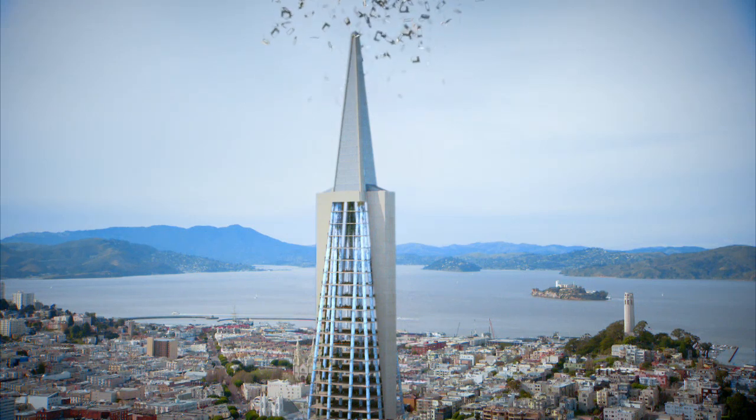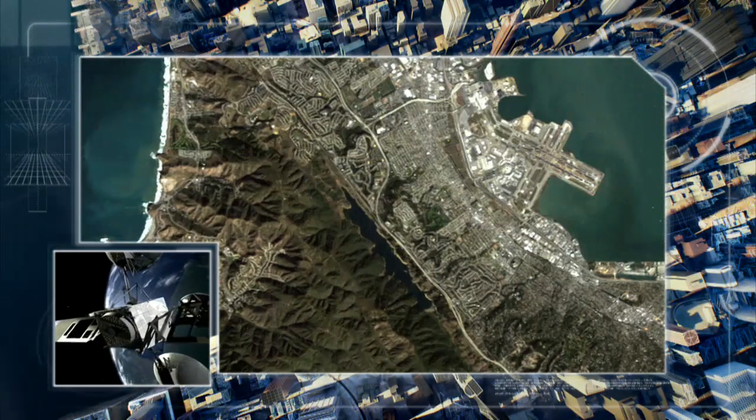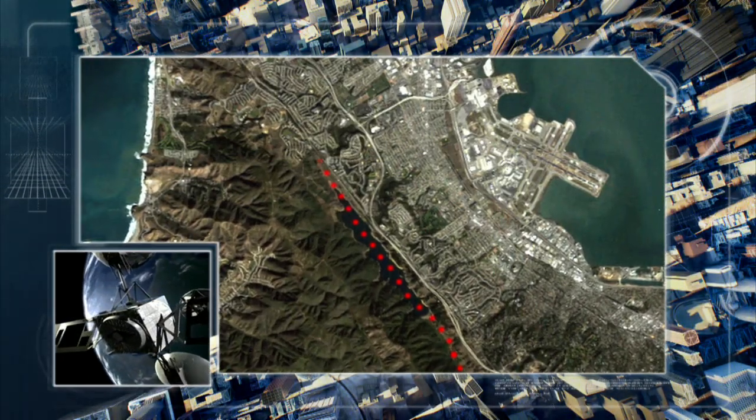They need all the protection they can get, as just a few miles away is the source of all the big earthquakes in San Francisco — it's the San Andreas Fault, the bane of California.